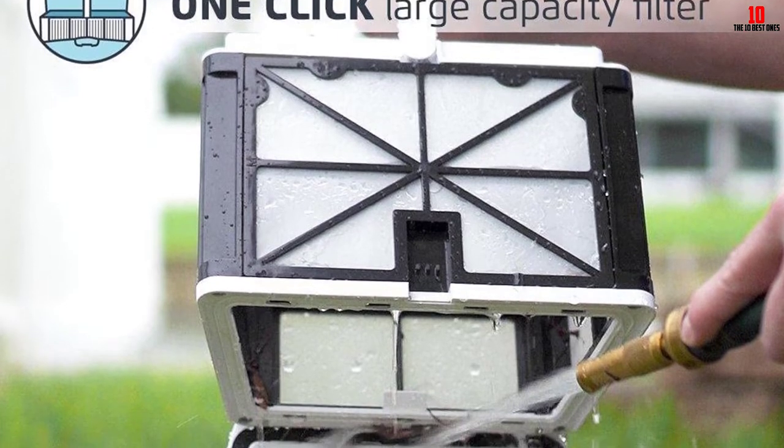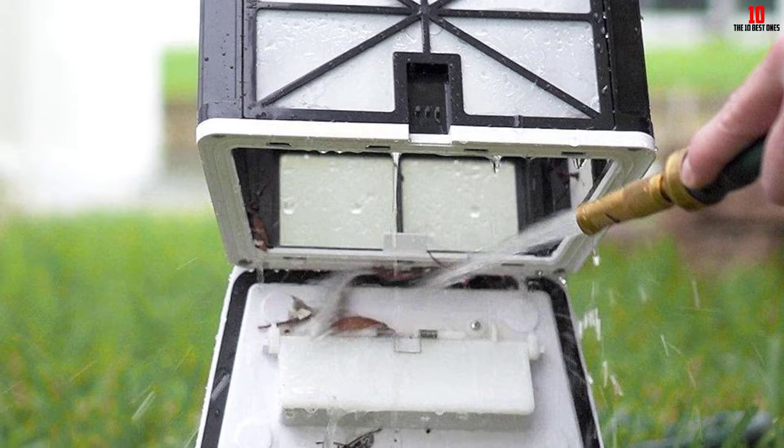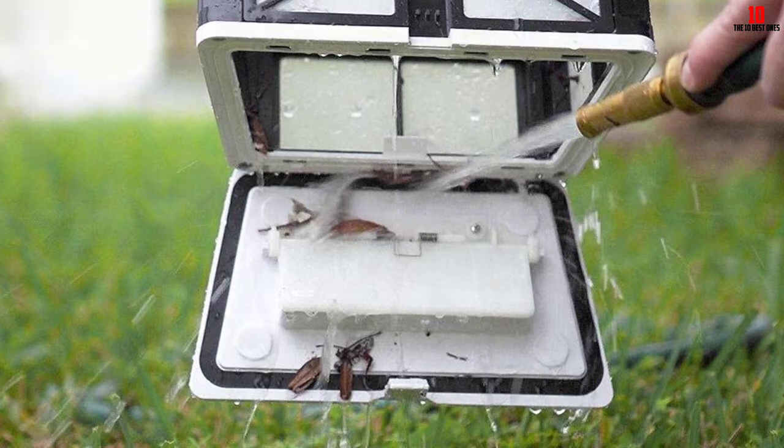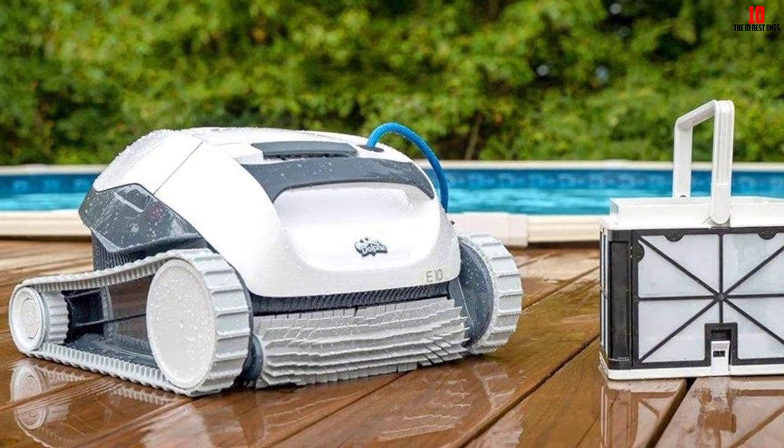The biggest limitation with the E10 is the lack of a fine filter. The included basket will catch leaves, bugs, and pebbles, but silt and sand pass right through. For best cleaning results, we highly recommend buying the Dolphin Ultrafine Filter Basket.